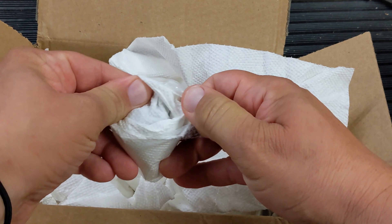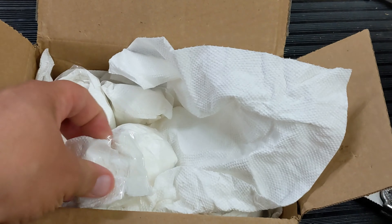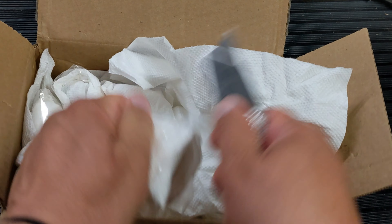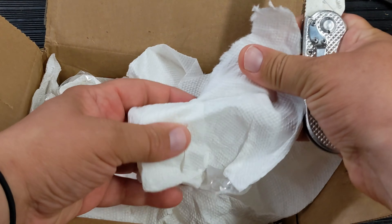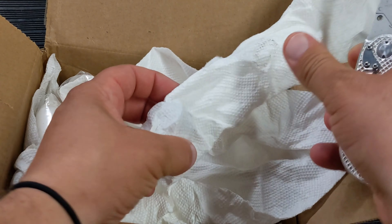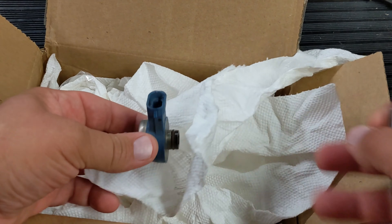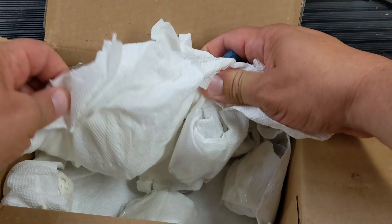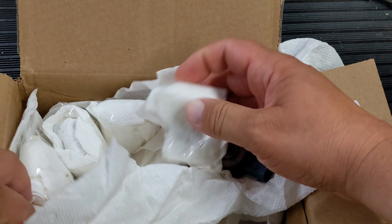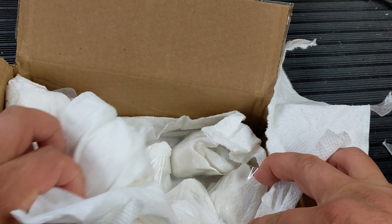Paper towels, individually bagged up. I love tape on these things. Some OptiMax air injectors. Let's see — looks like a bunch of air.